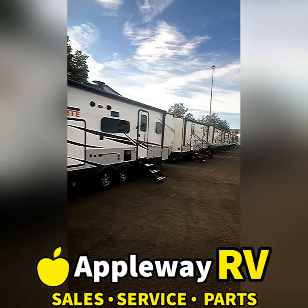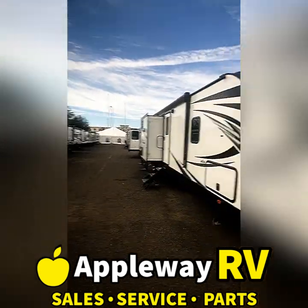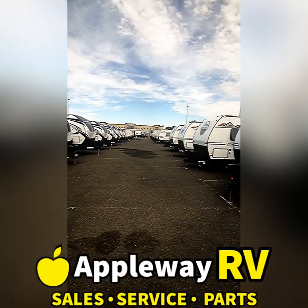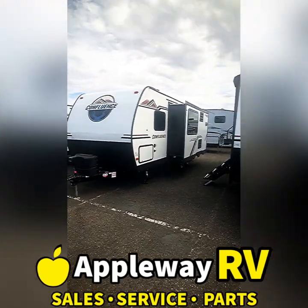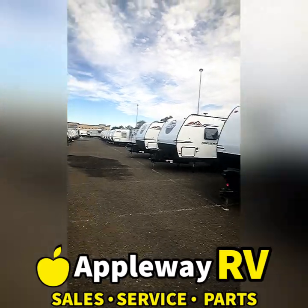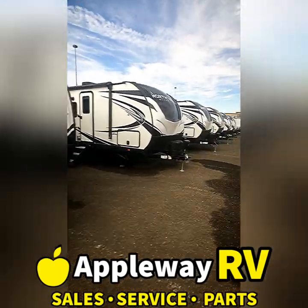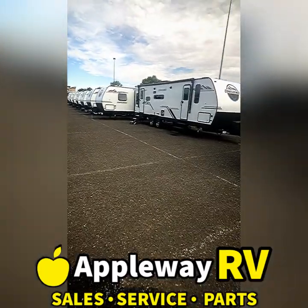Look at how many Rockwood Mini Lites we have — that is an entire row of them, which is crazy. There are also North Trails, which is the big brother to the Sundance product — beautiful coaches. And these Confluences are limited edition by KZ, loaded to the gills with everything you could ever want. They even have leash tie-downs for the dogs and water bowls inside on a swivel, built into the cabinets. They're so cool — this is a killer sale, guys.